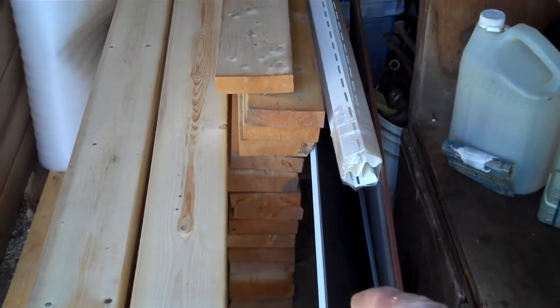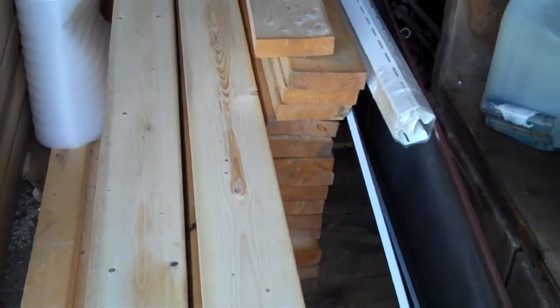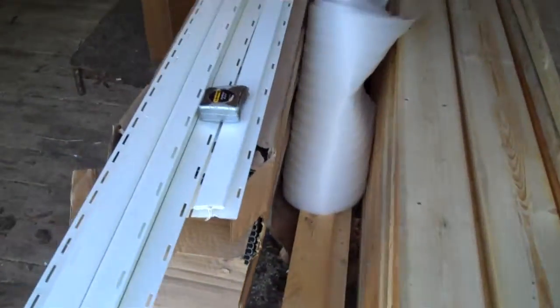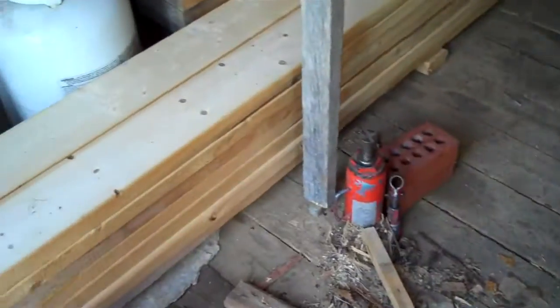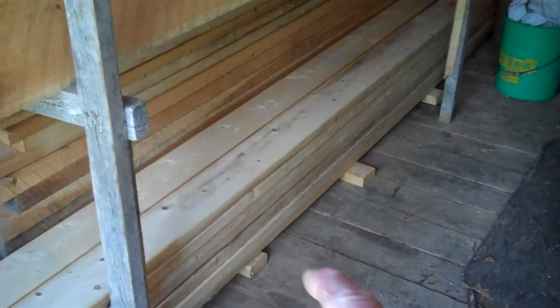For sale — this is some 2x8 studs, 2x6x8, 2x6x12 I think, some 2x4, and some more 2x6x12, and that's pine right there.